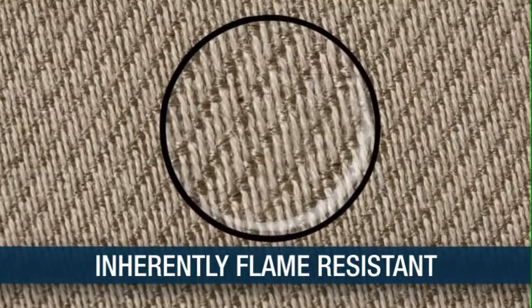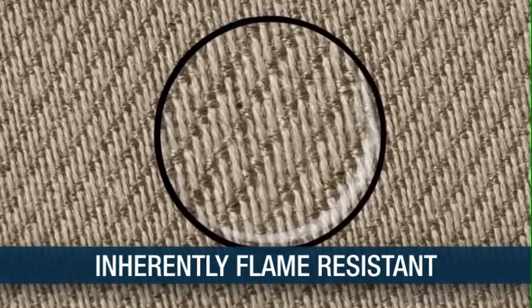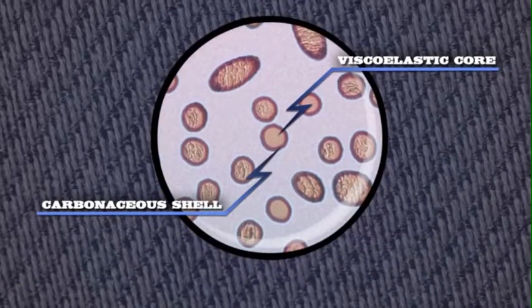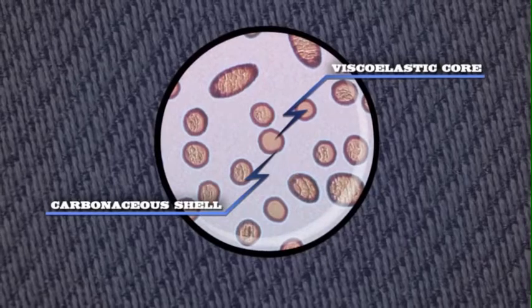TechGen creates and uses a completely unique and patented fabric in their garments. All of TechGen Select apparel utilizes a patented bi-regional fiber that has special heat and flame protection properties, which makes our product inherently flame resistant. It's made with a high-density carbon shell that protects against radiant heat, but the acrylic core makes the garment have a soft and flexible feel.